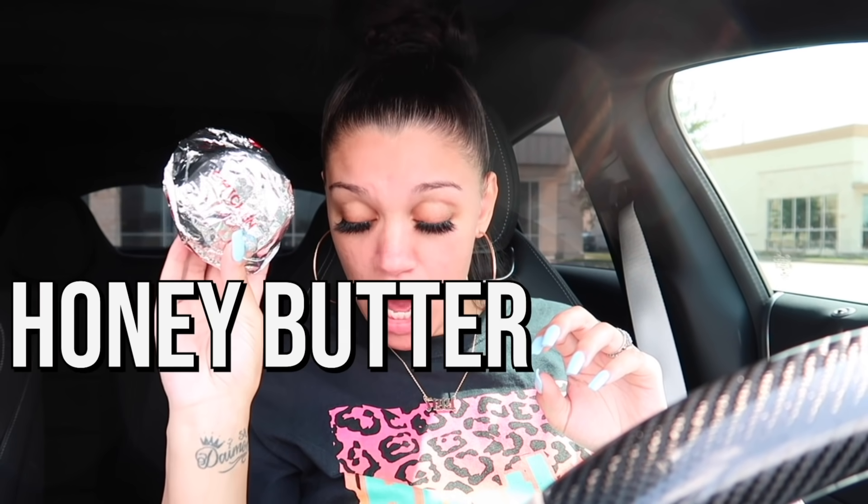Three more sandwiches left. This one must be the honey butter chicken biscuit — just a biscuit with honey and chicken on the inside. Taking a bite — it's just dry. I actually want to spit it out. It's super dry, only a tiny bit of honey so you can't even taste it, and the chicken and biscuit don't go well together. If you like dry food, go for it.